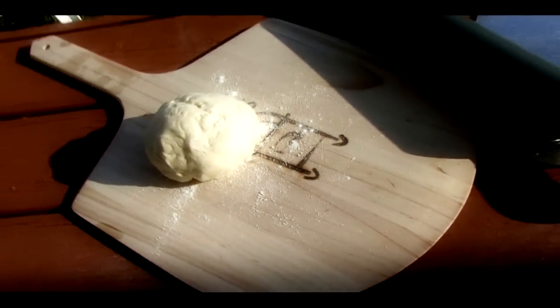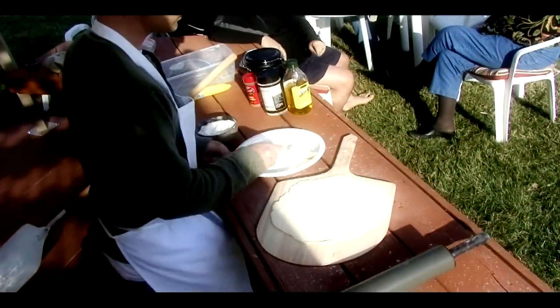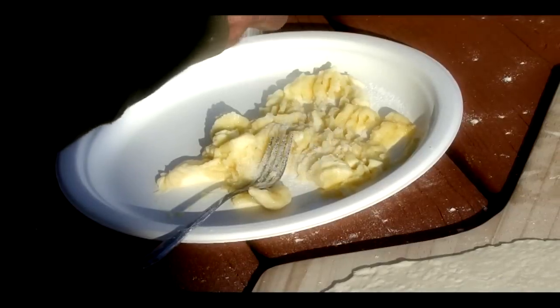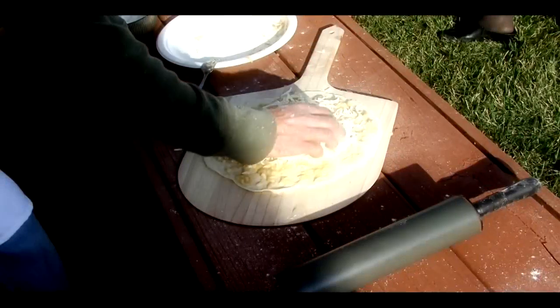One of the great things about Forno de Pizza is everyone can be creative with their pizza designs. Make a dessert pizza by mixing ingredients and applying toppings to dough. Finish with some mozzarella.